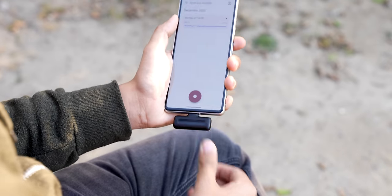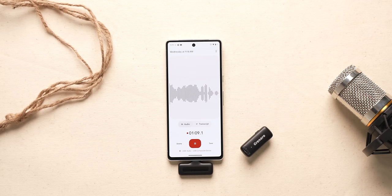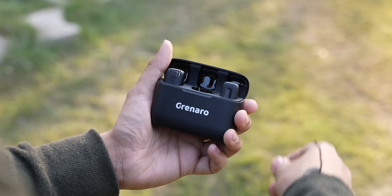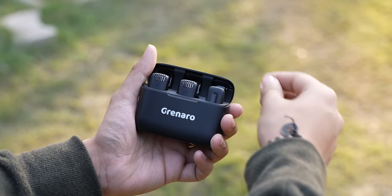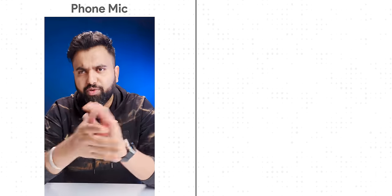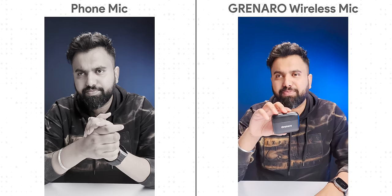This is just super easy to use — just connect the receiver to your phone, turn on the mics, and start recording. And when you need to charge the mics, just put them in the case — how cool is that? The mic quality is also very crisp and nice. This is the audio from the phone we are shooting with, and this is the audio from this mic — hear the difference?